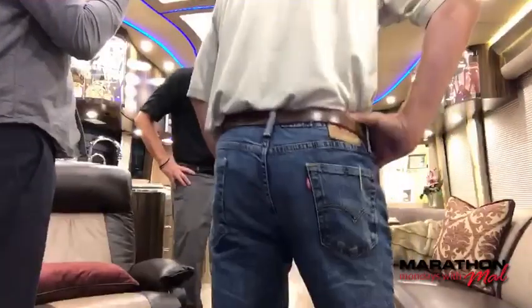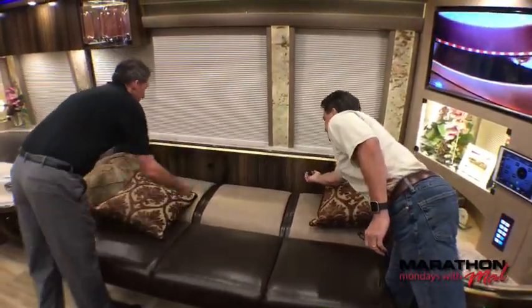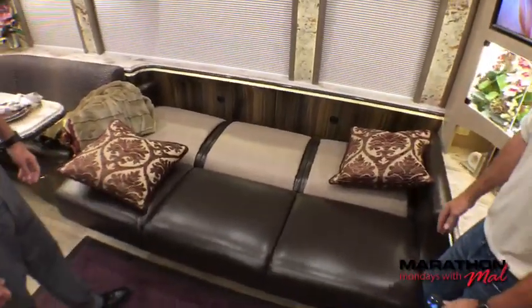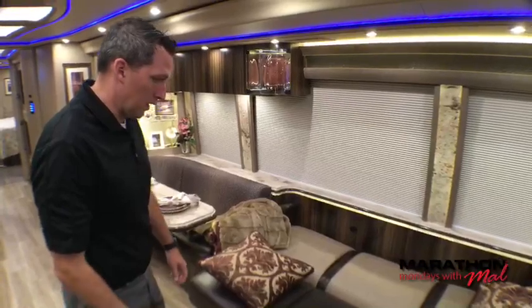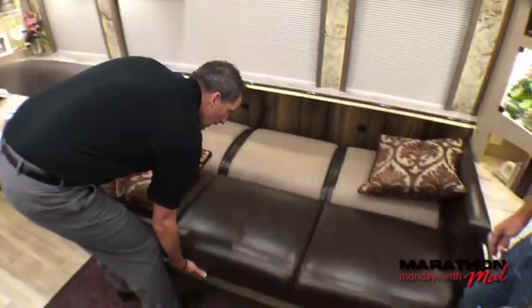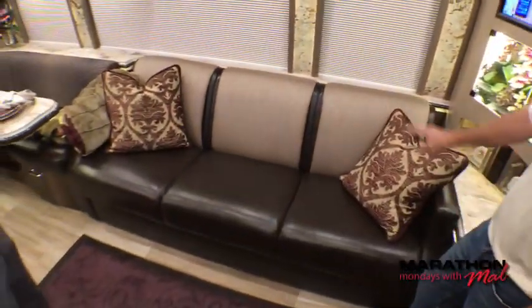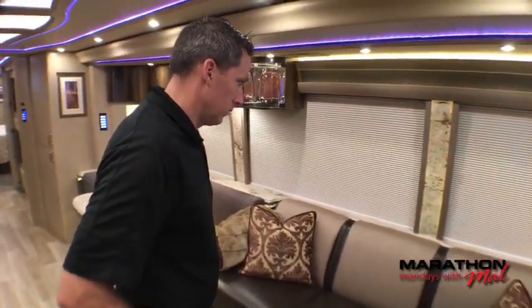Let's talk about the sleeper sofa — pretty much standard on a Marathon. We like to provide tip-out storage bins that work out pretty slick. If you were to use this as a sleeper sofa, you could put sheets and bedding back there. This is custom made here at Marathon. Our upholstery shop is extremely talented — it allows the designers to come up with just about any design and we're in control of it. We do quite a few different arm styles and upholstery styles on the fly, without relying on an outside shop. It's not just a couch we purchased and slapped in here — this is custom for this coach.